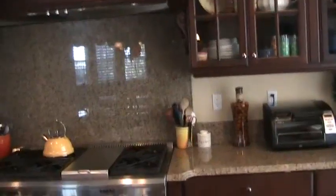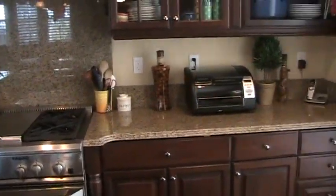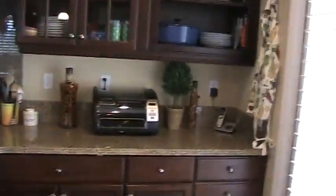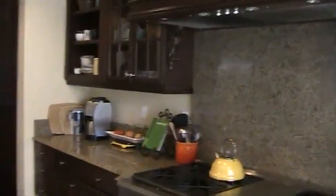There's an oven and range here. The pantry is in here — I believe, or cupboards anyway.